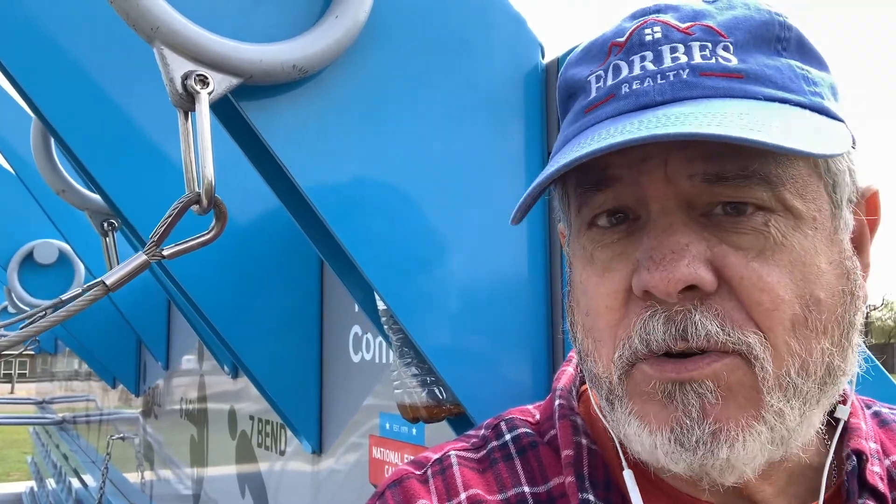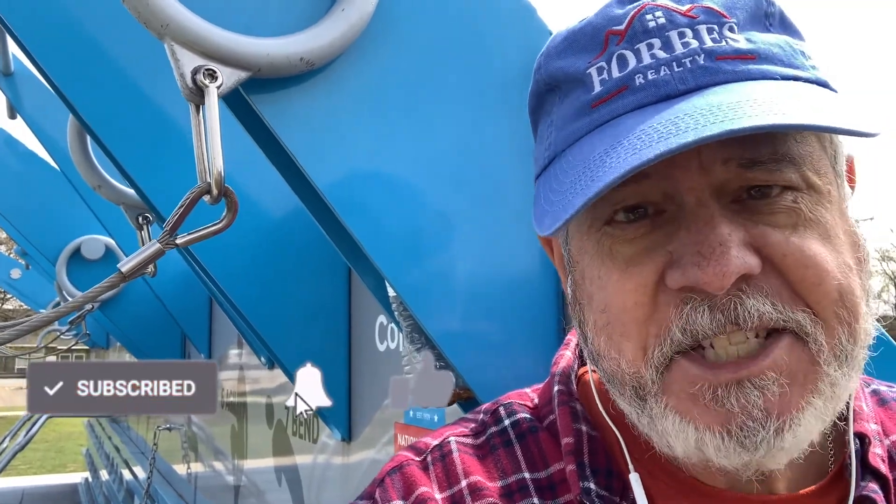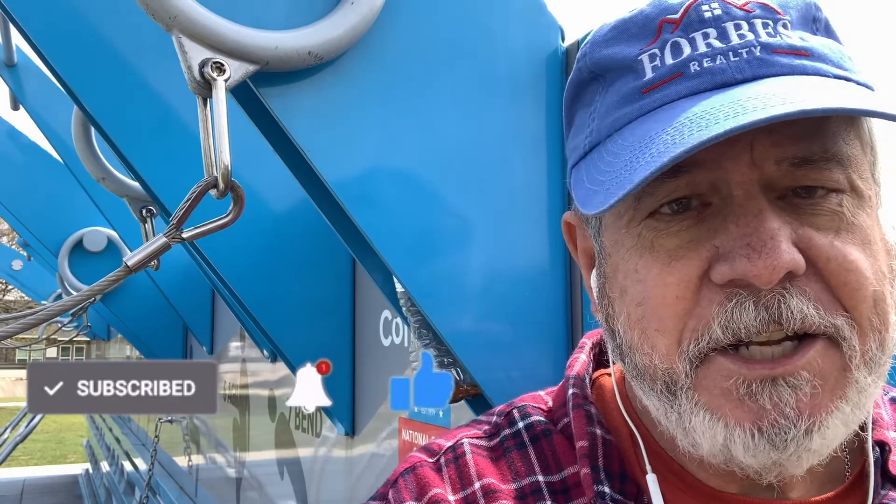If this is your first time to my channel and you want to know everything there is to know about Cedar Park or Leander, Texas — what it's like to live here, work here, and play here — you've come to the right place. Be sure that you subscribe, hit the bell, and smash that like button so that you'll be notified every week when I post a new video.